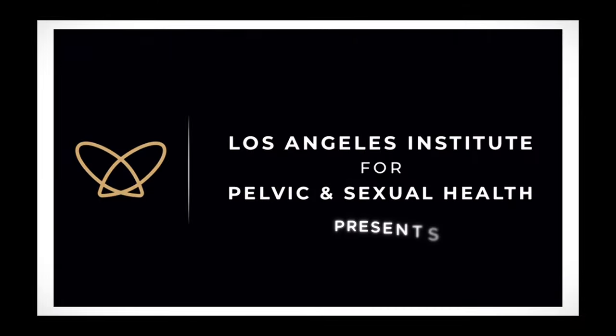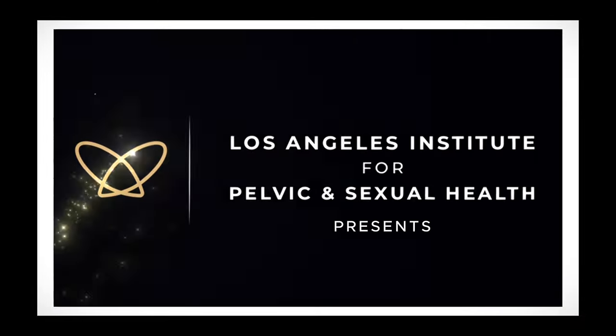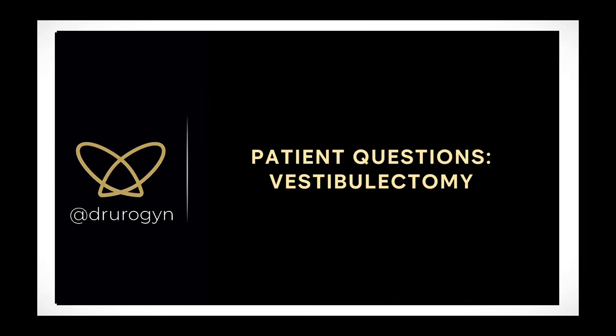I have been receiving a lot of questions from you about vestibulectomy, so I would like to answer them today. My name is Dr. Alexandra Dubinska, and I'm a urogynecologist and founder of the Los Angeles Institute for Pelvic and Sexual Health.